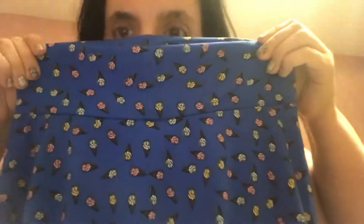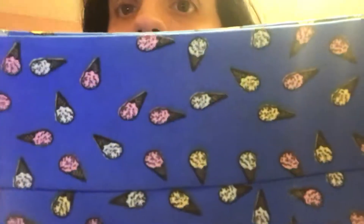And then I got this kids Azure skirt. It has little ice cream cones on it. The background is blue — when you see it, it doesn't show quite blue, but it's blue.